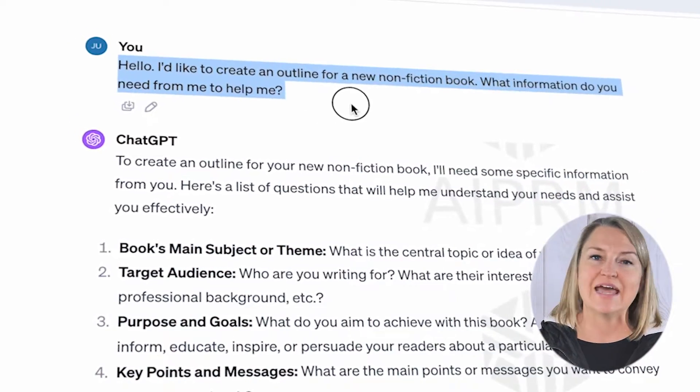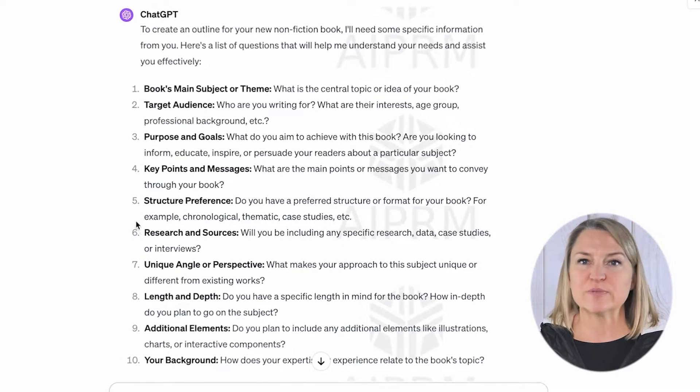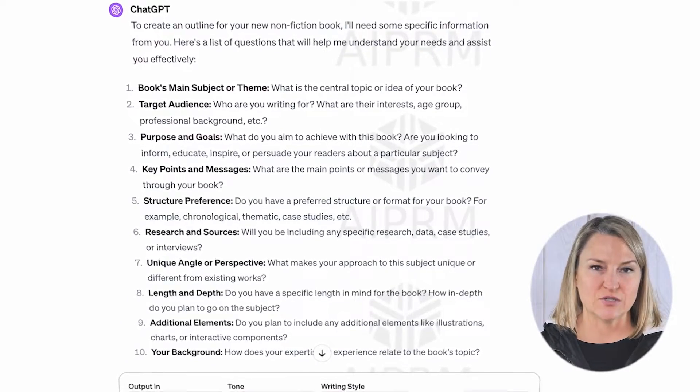There are tons of prompts available out there to start with, but I like to just ask Chatty what it needs from me. So I pop open a new chat and ask Chatty what it needs, and I get this beautifully organized list of items: book's main subject or theme, target audience, purpose and goals, key points and messages, and so forth. This list is like Chatty is on one of my book positioning calls chatting with an author considering working with Book Launchers to write, publish, and promote their book. This is all the stuff I ask on those calls.